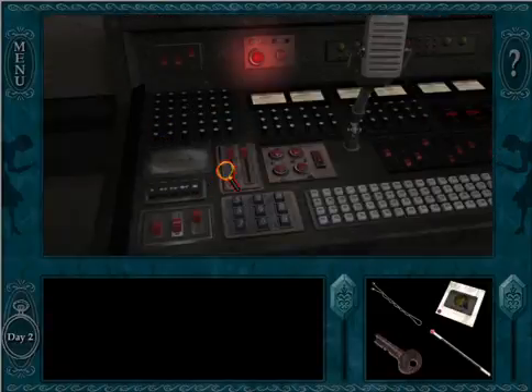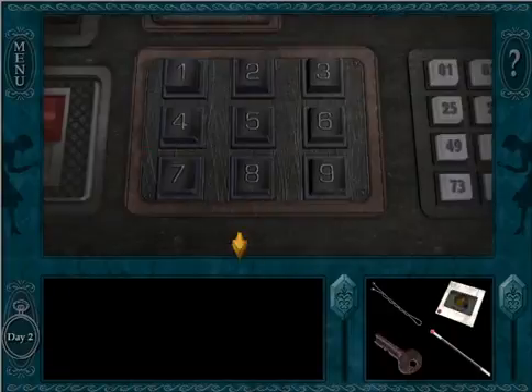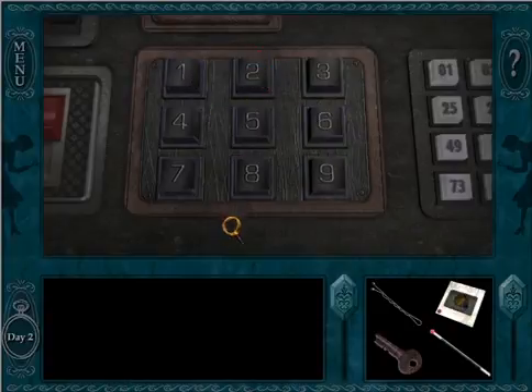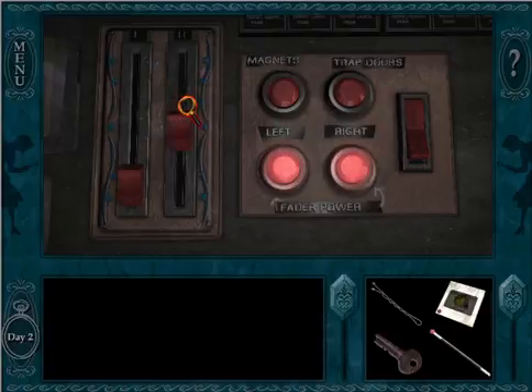We have our cool little system here. First we need to put in the code — which is 1, 2, 1, 1, 9, 2. So that's the code. Now we can turn the left and right fader power on, and we can lower the left and right faders all the way down, as far as they can go.